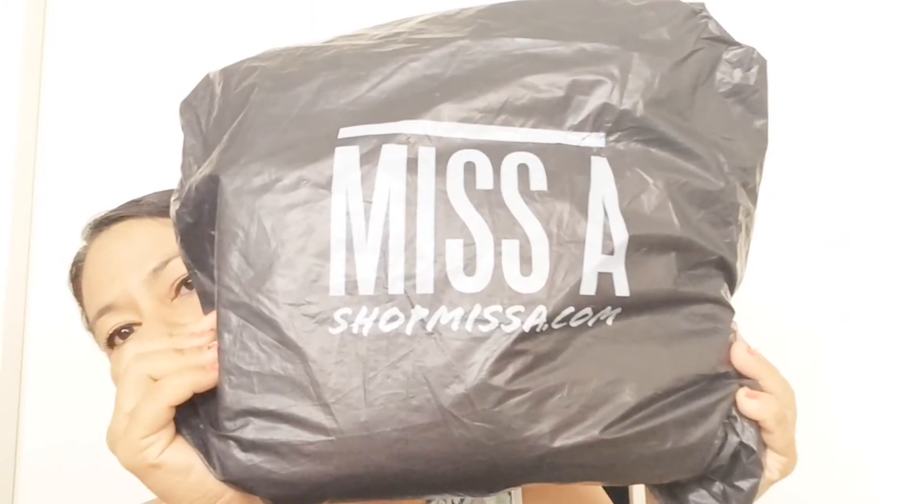Today I'll be doing a Shop Miss A haul — this is my first ever order from them. It comes in a bag. You go on to shopmissa.com and it's a website where you can buy makeup brushes and accessories. Mostly everything is a dollar, and I think if you purchase a certain amount you get free shipping. I just purchased a few items to test it out. It's all cruelty free and I think it comes from Texas.